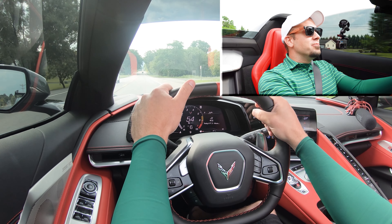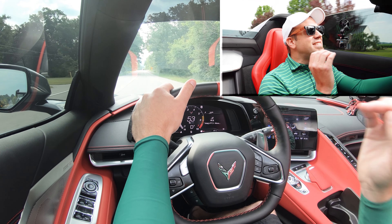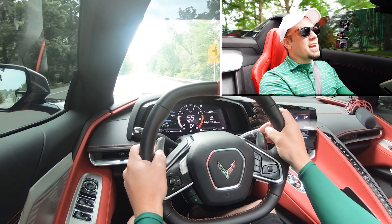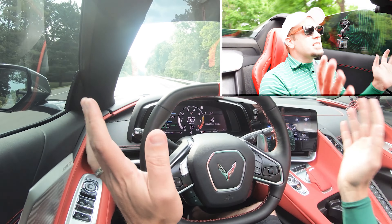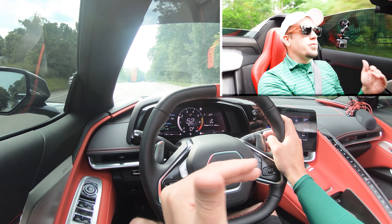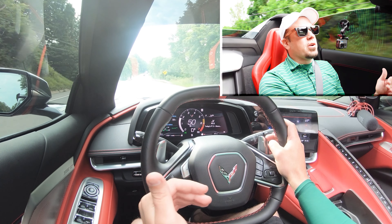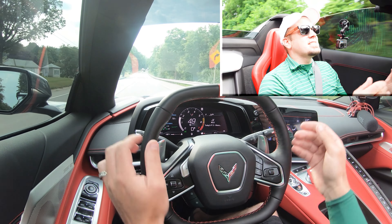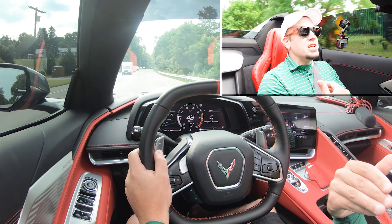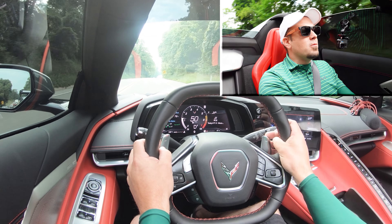That was fun — I'm gonna have to do that again a little bit later, but that is definitely going to put a smile on your face. Needless to say, you're not going to have any issues merging onto the highway. The paddle shifters were ridiculously quick and feel insanely high quality — you get a little bit of a pop when you shift gears. The best part is there was no spinning and no loss of grip whatsoever. It instantly put the power to the ground, which is unusual for rear-wheel drive cars like the Camaro or the Mustang. With the C8, maybe it's because it's a mid-engine — there was no spinning whatsoever.